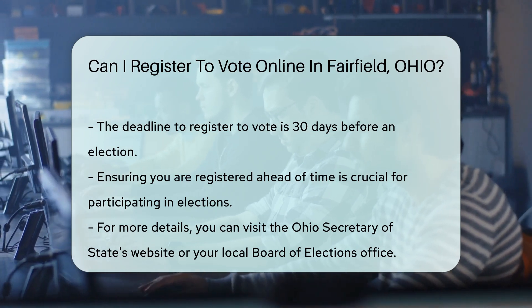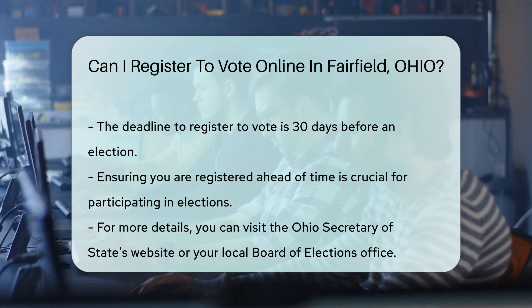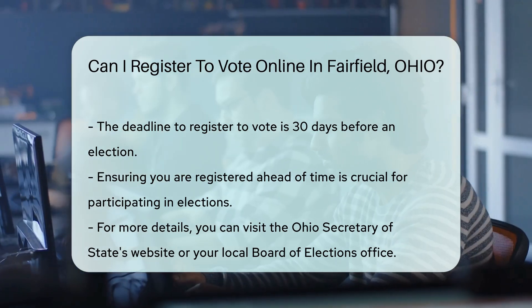For more information, you can visit the Ohio Secretary of State's website or your local Board of Elections office.